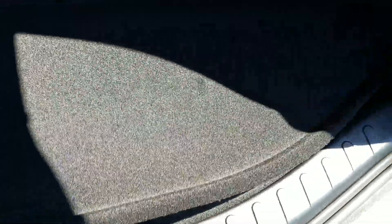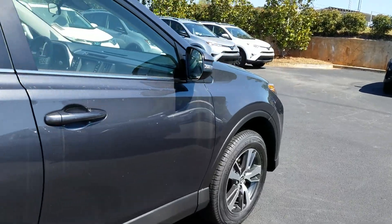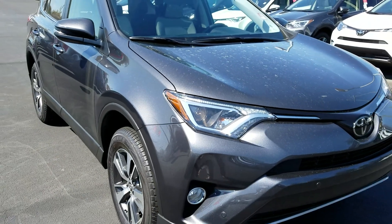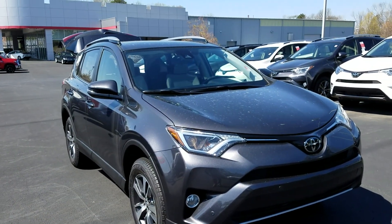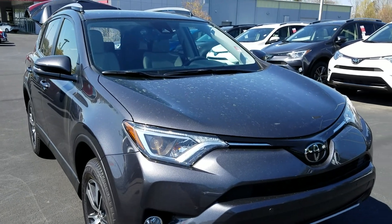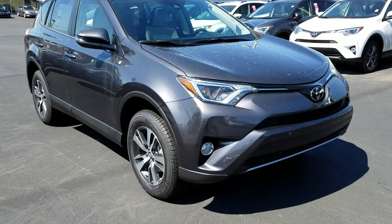The RAV4 also has a full-size spare tire. Another big advantage over the Honda is Toyota Care — for the first two years and 25,000 miles, your oil changes and tire rotations are free through Toyota, which is something the Honda doesn't offer. Also, Toyota Safety Sense P is an extra cost on the Honda, but it's standard on the Toyota.